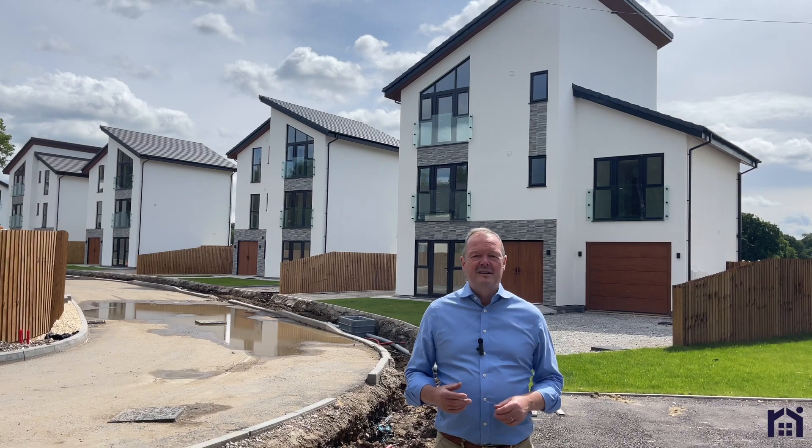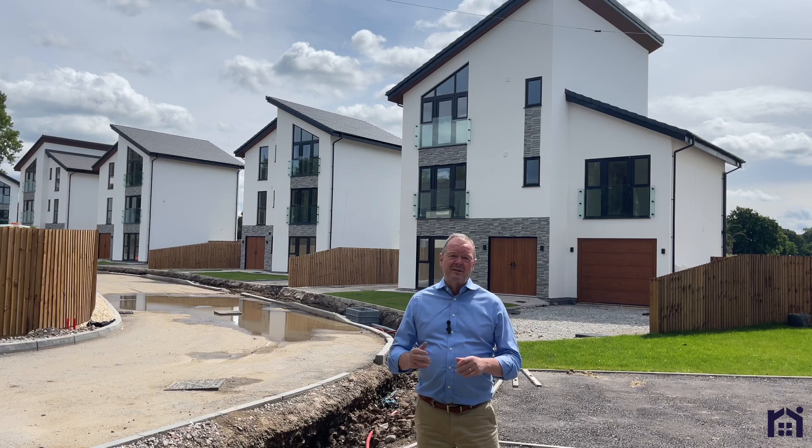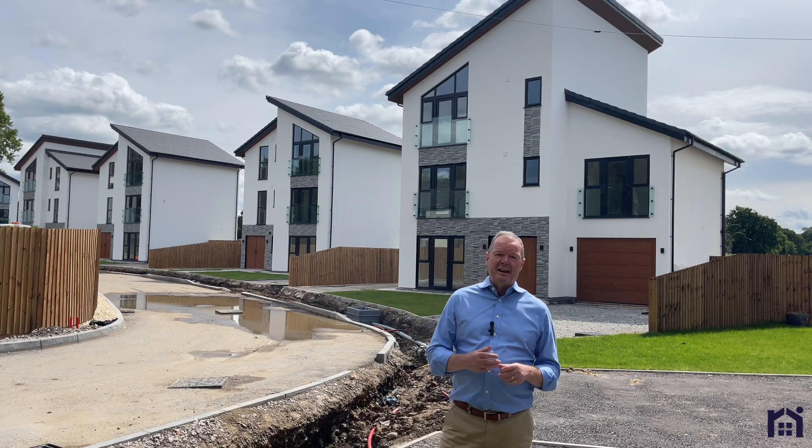Constructed to exacting standards by Milton Builders, these properties offer style, space and luxury in an incredibly energy efficient way.